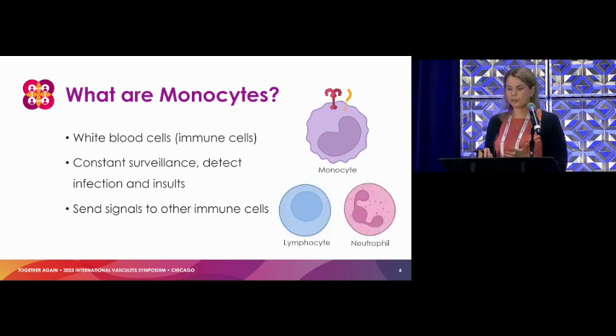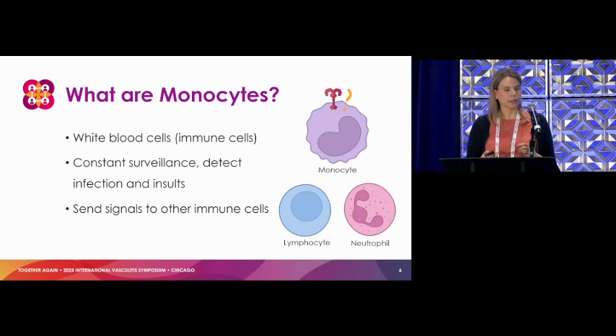We hear a lot about lymphocytes and neutrophils in vasculitis. Lymphocytes make the antibodies and neutrophils are largely responsible for the end organ features that come about. All these cells talk to each other, and we're thinking that the monocytes are a little upstream, giving that initial signal.